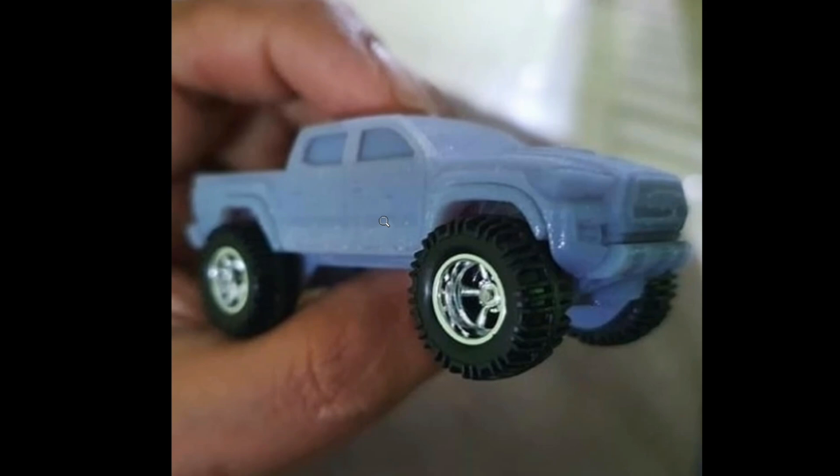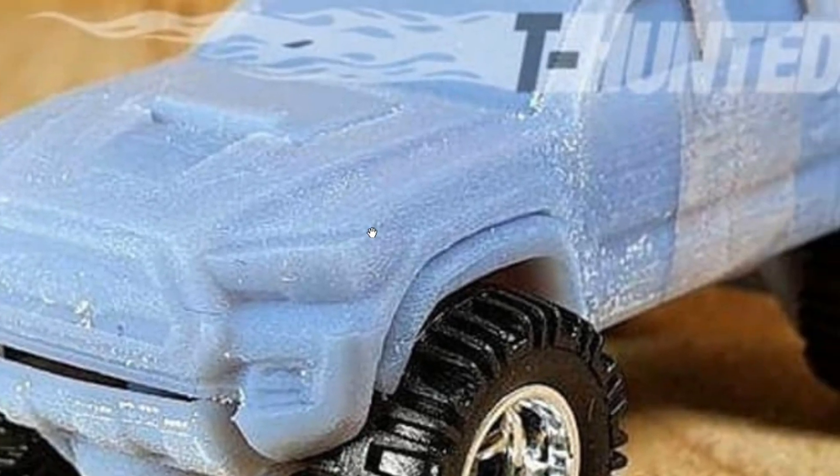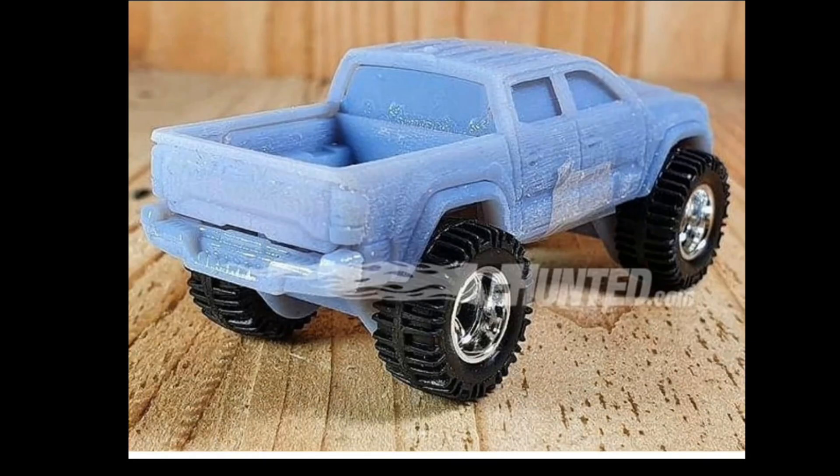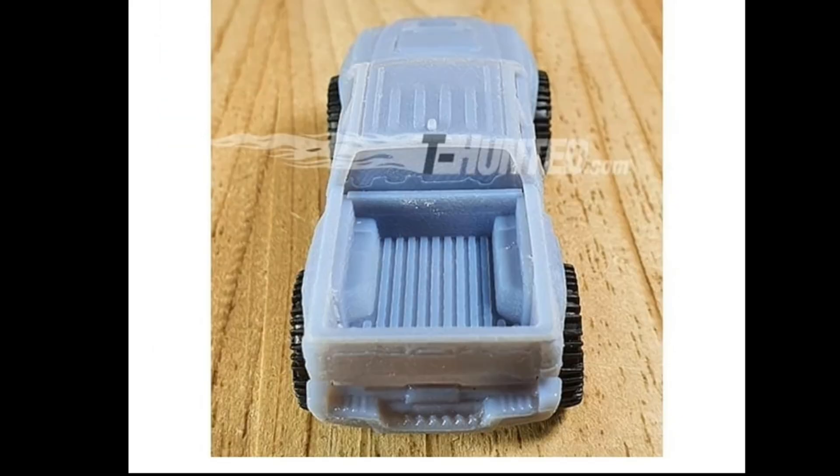Now for some sneak peeks of upcoming cars for this year. We've got a prototype — a 3D model — of the upcoming Toyota Tacoma. Look at this truck; it is huge and I'm a big fan of big trucks. There's still no word on whether this will be a mainline first or part of a premium set, but mainline or not, this will definitely be a fan favorite and a must-have for collectors. Look at those details.